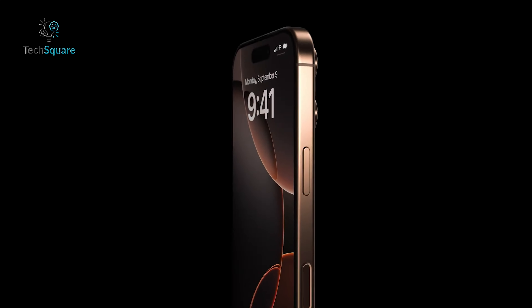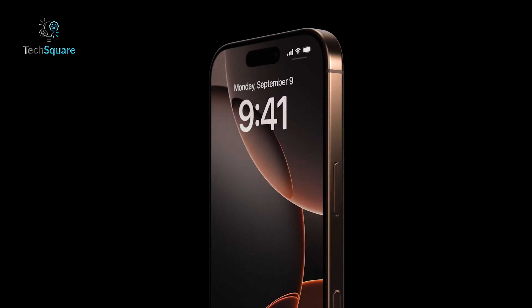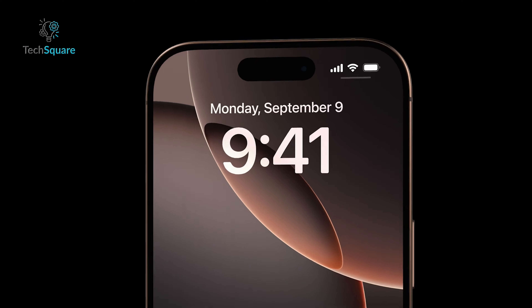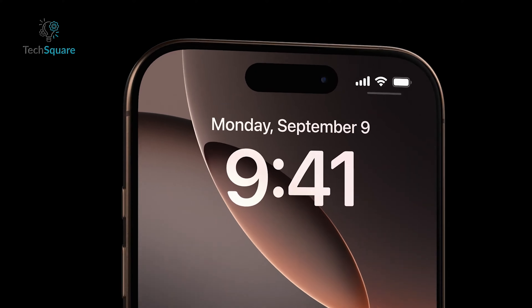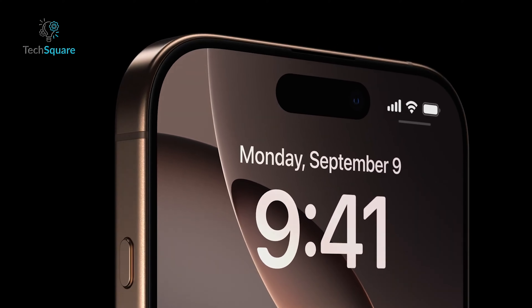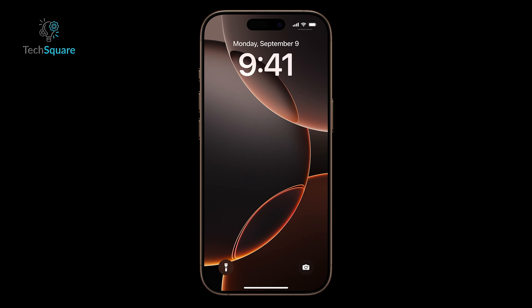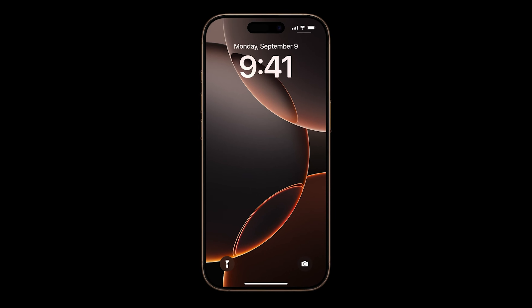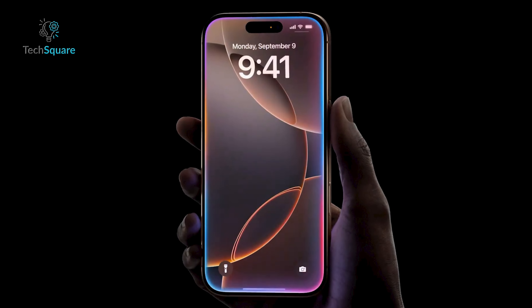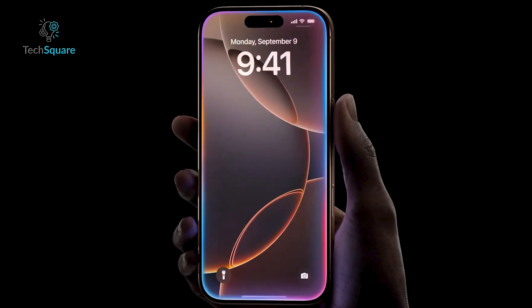Starting with the design, the iPhone 16 Pro maintains its luxurious black titanium frame and thin bezels, thanks to Apple's innovative design which reroutes the display traces beneath the screen for a more seamless look. The ceramic shield is another standout, offering twice the durability of any other smartphone glass. In hand, it's sleek and familiar, but still feels like a refined evolution of the Pro lineup.